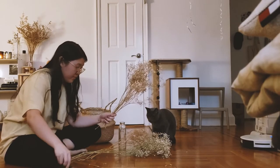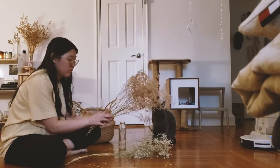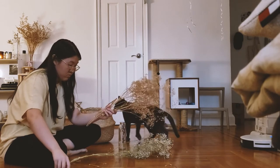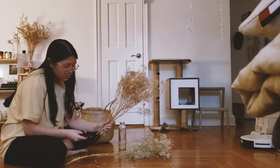I also saw this decoration a long time ago — a basket full of dainty flowers — so I thought I would try it. I had a lot of baby's breath lying around in my apartment, so I got this basket from Ikea and just filled it up with all of them, and I think it came out pretty well.